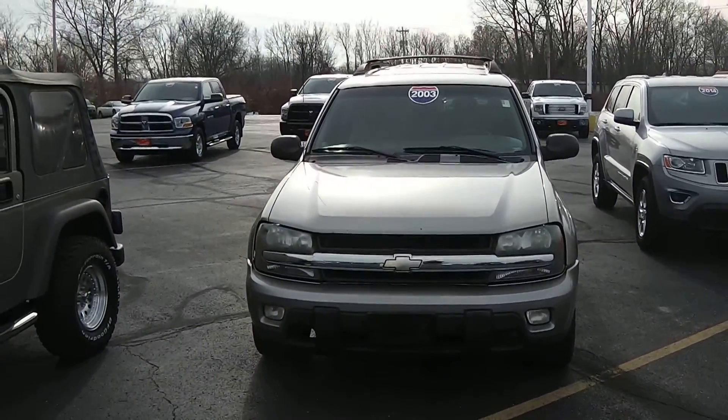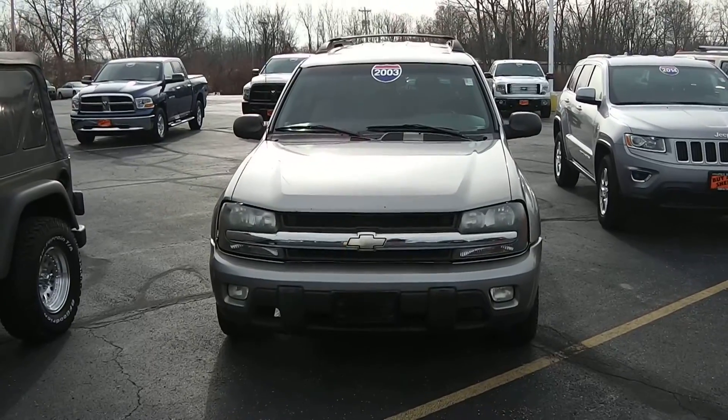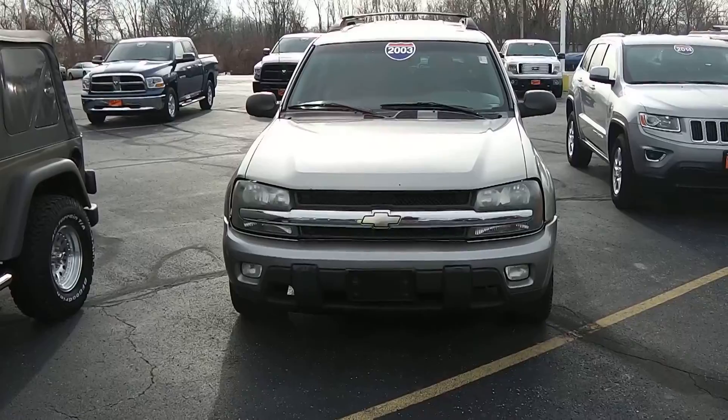We're here today at Sherry Chrysler Dodge Jeep and Ram in Piqua, Ohio. I've got a 2003 Chevrolet Trailblazer, stock number CP14126AT.